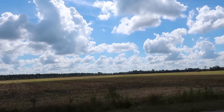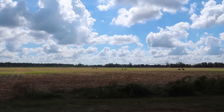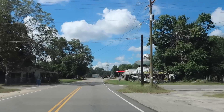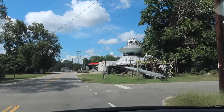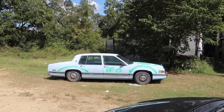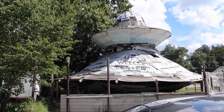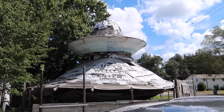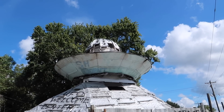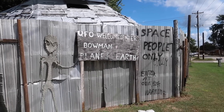We're at the Bowman town limit. We are here. This is the UFO Welcome Center. We saw this on a billboard on 26th. On the way over here, this is in somebody's backyard. This thing is probably a good 30 feet tall. UFO Welcome Center. Bowman, Planet Earth.